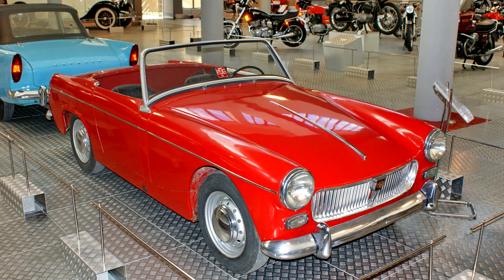MG Midget 1961–64. The first version, announced at the end of June 1961, was essentially a slightly more expensive badge-engineered version of the MkII Austin Healey Sprite Deluxe version.